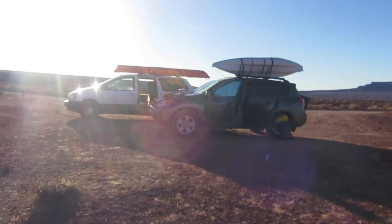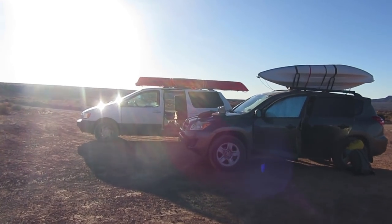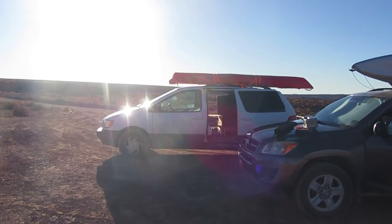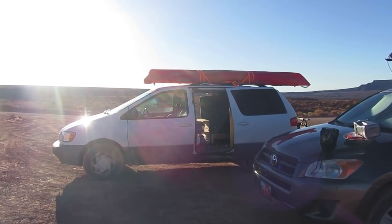I'm here in the Valley of the Gods in southern Utah with my friend Dennis. We just met up last night to do a two-day kayaking trip today, and we're gonna start in a couple hours. He's got a really great little adventure vehicle — it's a 1999 Toyota Sienna and we're gonna give you a little walkthrough of it.